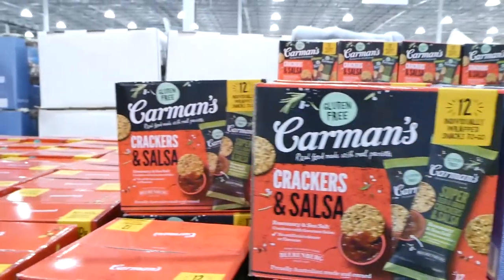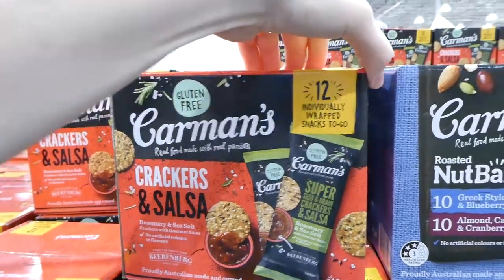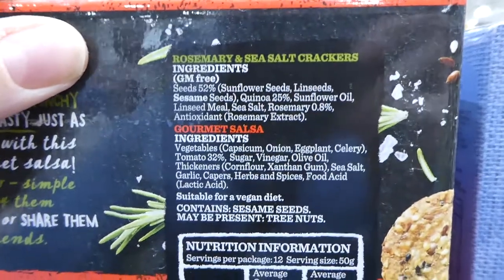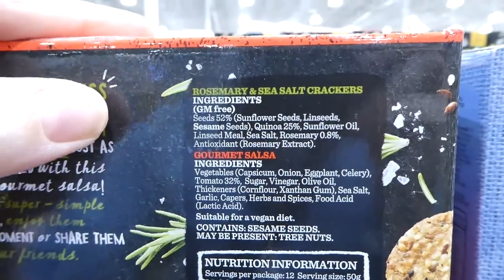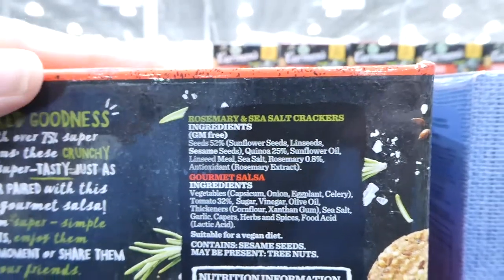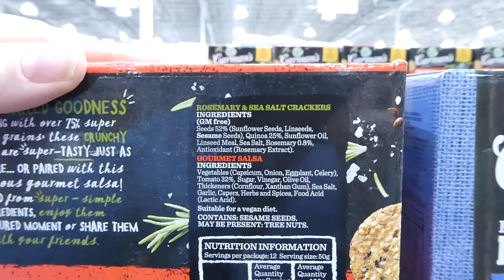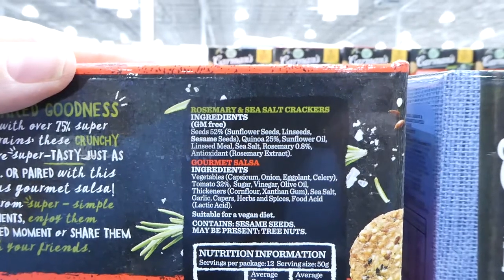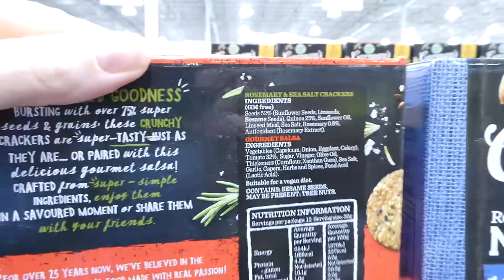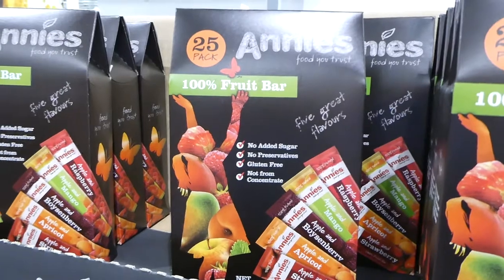Carmen's also has crackers and salsa with no artificial colors or flavors. You get 12 individually wrapped snacks and they're GM free. The crackers have sunflower seeds, linseed, sesame seeds, quinoa, sunflower oil, linseed meal, sea salt, rosemary, and rosemary extract as antioxidant. The salsa is just capsicum, onion, eggplant, celery, tomato, sugar, vinegar, olive oil, thickeners and herbs and spices — suitable for a vegan diet, $9.97. They also have Annie's 100% Fruit Bars: you get 25 of them, strictly made with fruit — no gelatin. Apple puree is the main ingredient, with boysenberry, apricot, strawberry, raspberry and mango. They're suitable for vegan, paleo and gluten-free diets, $18 for the 25 packs.